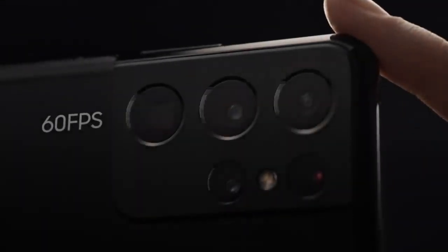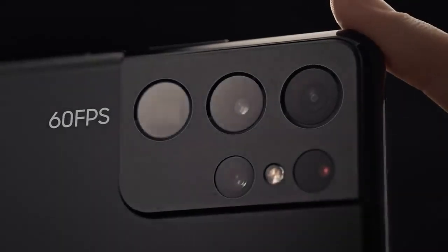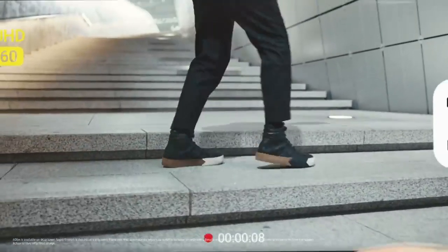And shooting 60 frames per second across four lenses in 4K makes every move look unbelievably smooth.